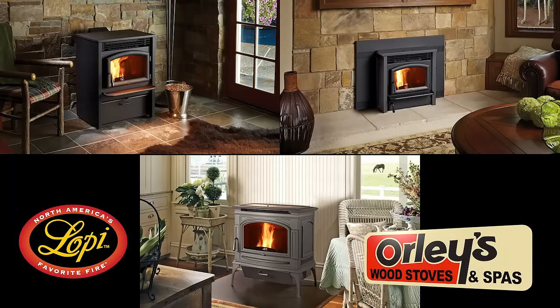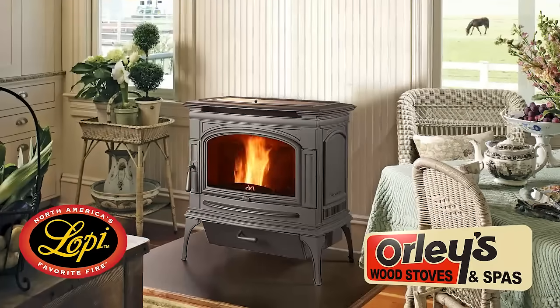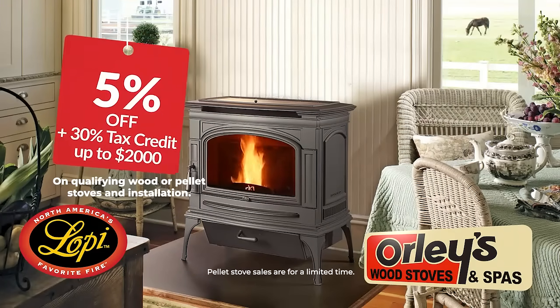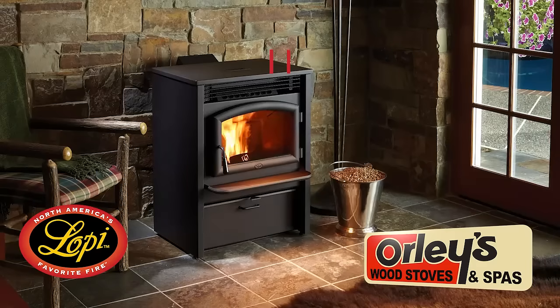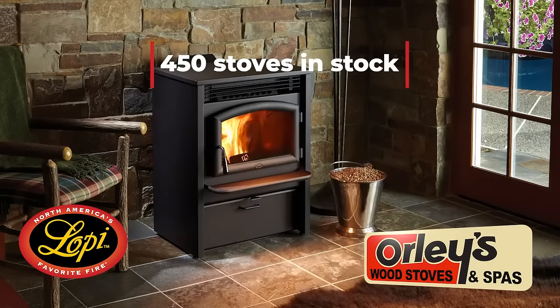Heat up your home with new, efficient, convenient low-pie pellet stoves or fireplace inserts from Orly's. Save 5% off all low-pie pellet stoves, including installation, and get up to a 30% tax credit. Select from over 450 stoves Orly's has in stock.